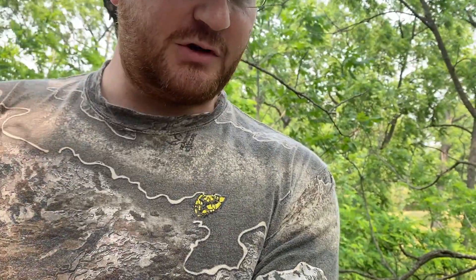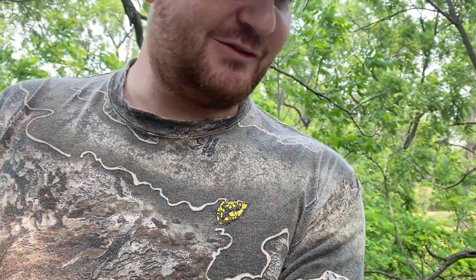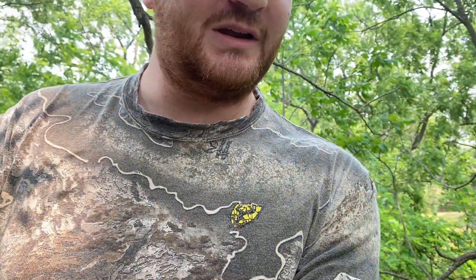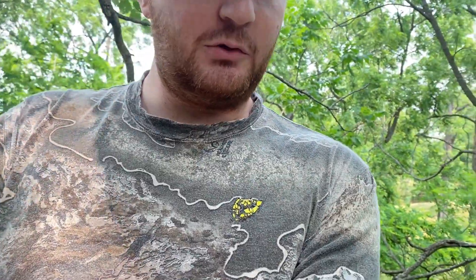But this is where the work begins. Got to get down from the tree after the nerves settle a little bit, and then go get this prepped for the smoker. Let's do it.